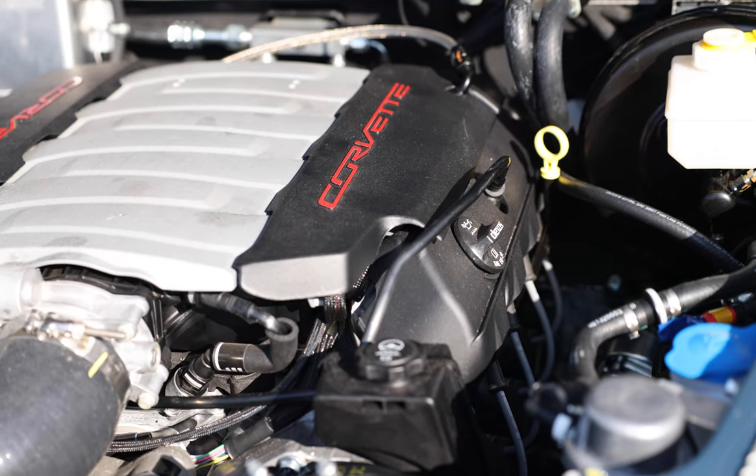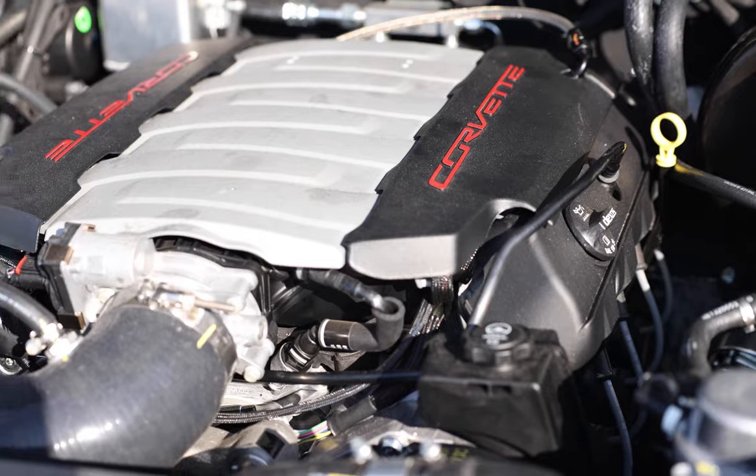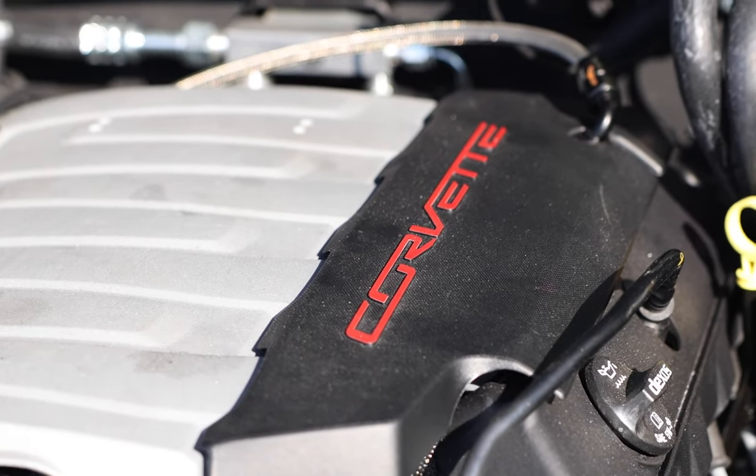Catamount is powered by a GM 450hp LT1 engine with 8-speed automatic transmission.